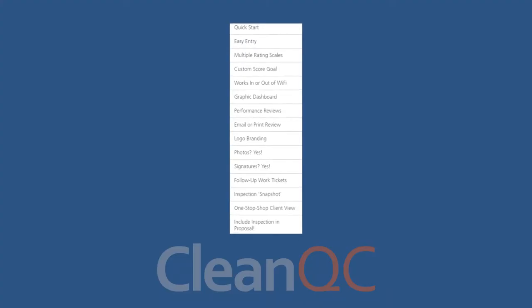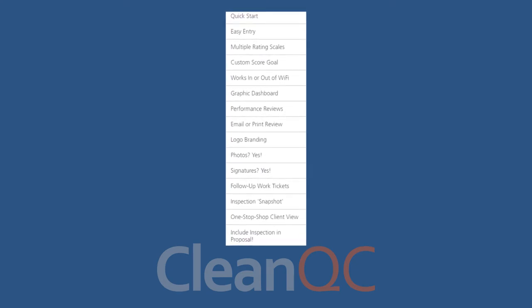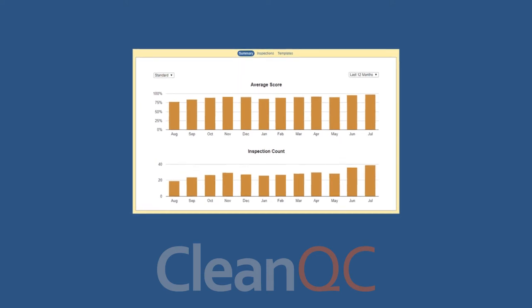Our supervisors love the program. It's easy to use, easy to manage, and it creates great reports. They like the fact that it covers the entire building and it doesn't take very long to produce a report.